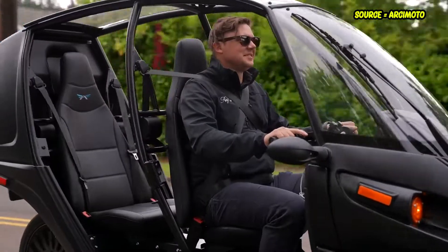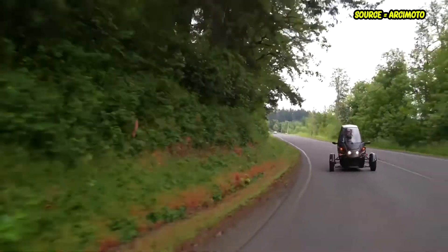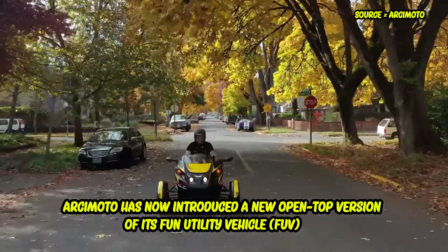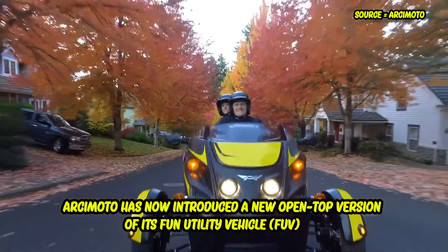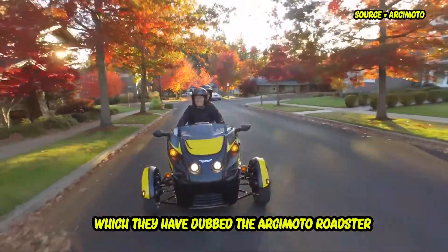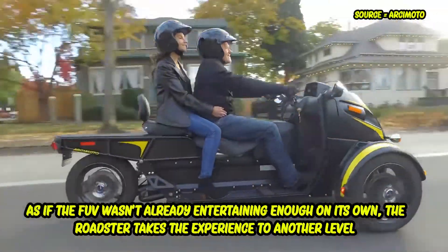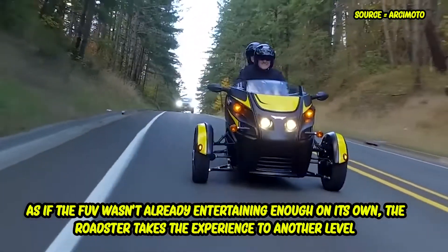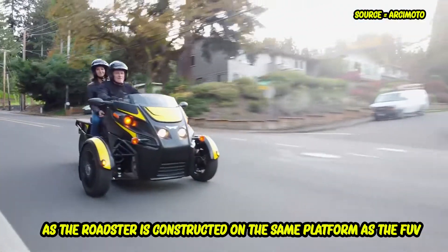Now let's jump to the other commuter: the Roadster. Arcimoto has introduced a new open-top version of its Fun Utility Vehicle, which they have dubbed the Arcimoto Roadster. As if the FUV wasn't already entertaining enough on its own, the Roadster takes the experience to another level.